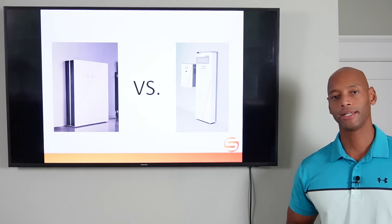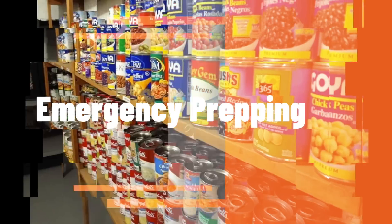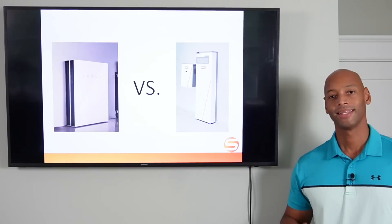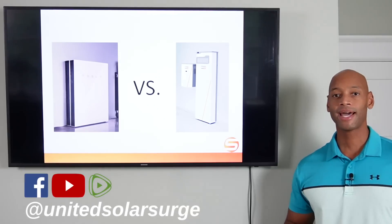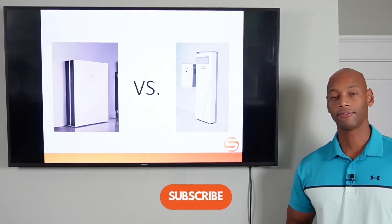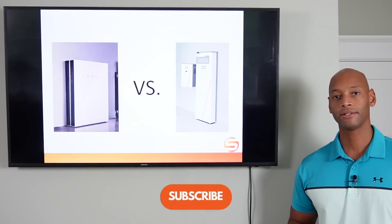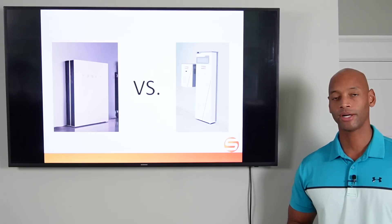We're going to be answering that question and much more in today's video. Hi everyone, Joe Ordea here for Solar Surge. For the past 8 years I've been helping families get their home set up to survive a loss of the electric grid. And here at Solar Surge, we do that using clean renewable energy — solar power — with battery backup, and sometimes even generator backup systems as well.